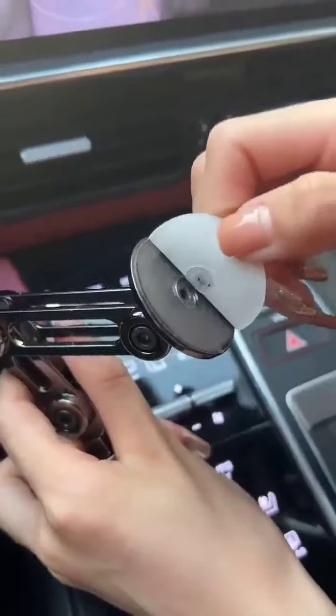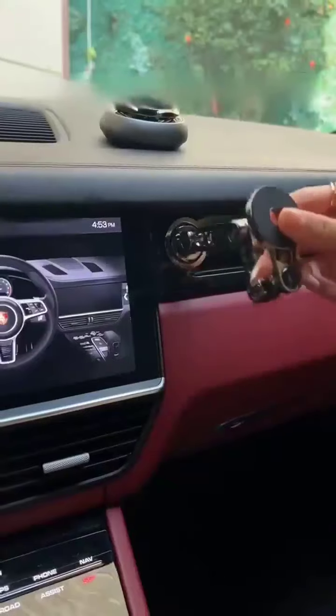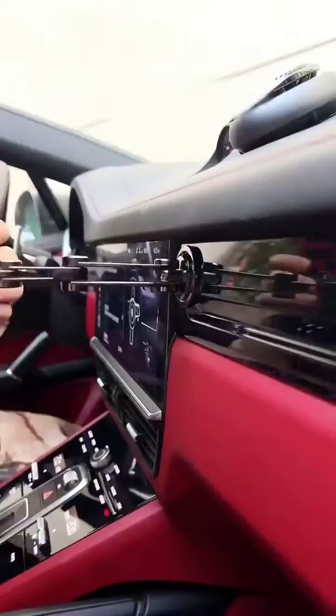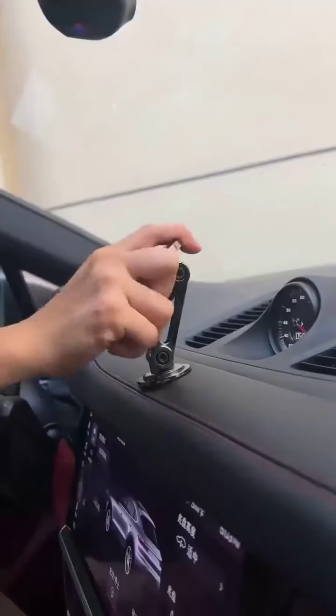Its unique car-specific adhesive leaves no trace, while the 360-degree rotating mechanical arm gives you the flexibility to adjust to any angle. The quick magnetic unlock feature and the ability to stretch and fold make it a must-have for all your screen time needs.